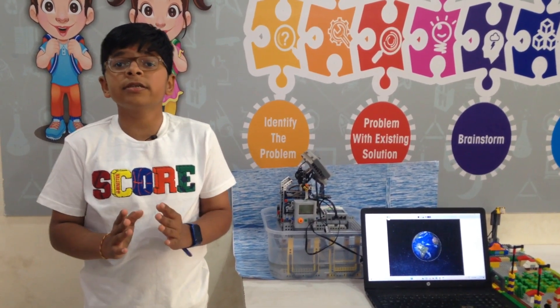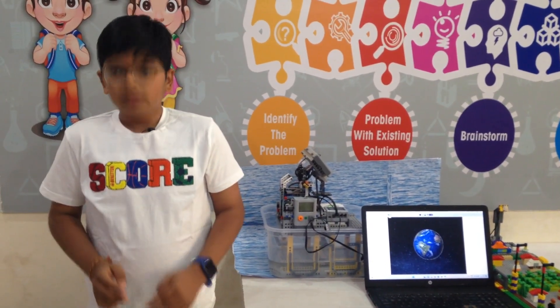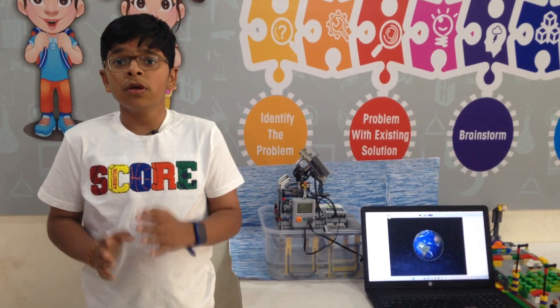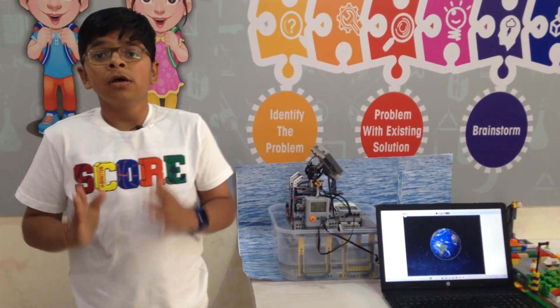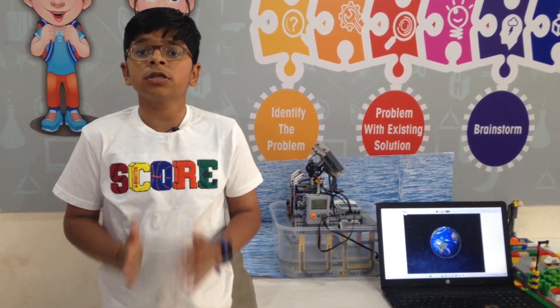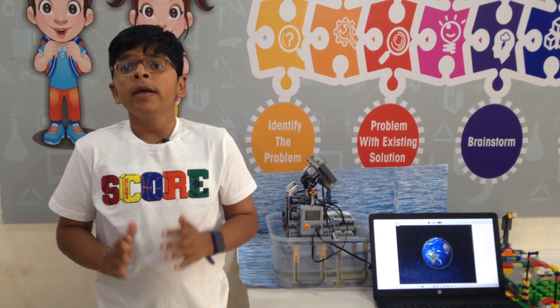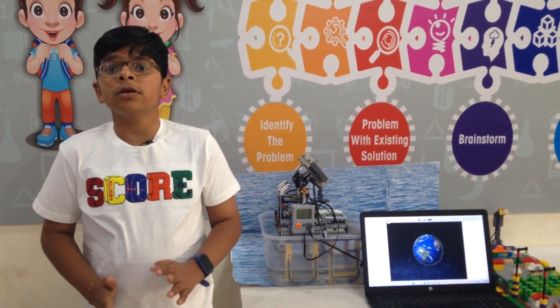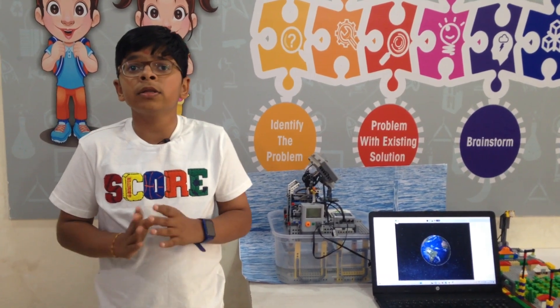coding and singing. Mother Earth provides us everything for living life — fresh air, food and water. But many human activities cause destruction on the Earth's surface. So we should use renewable sources of energy to save our Mother Earth, like solar energy, wind energy and hydraulic energy.